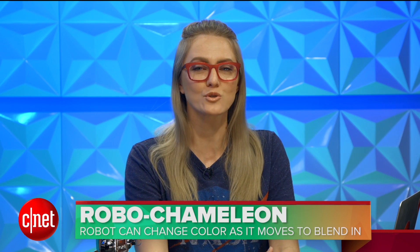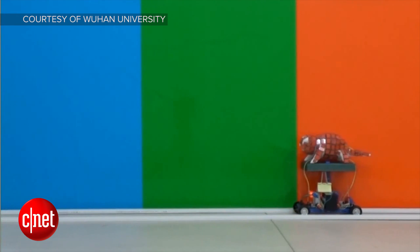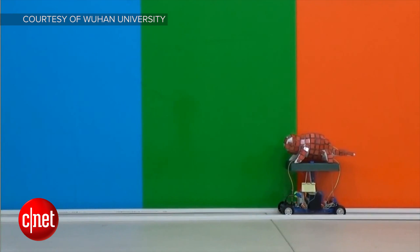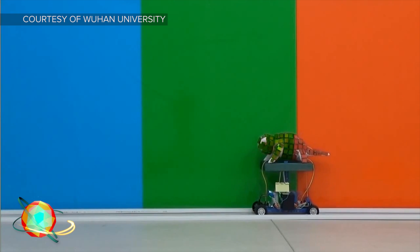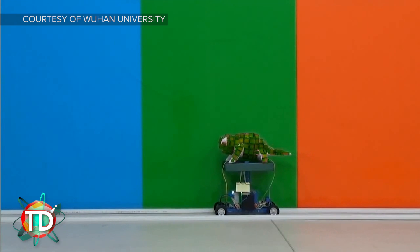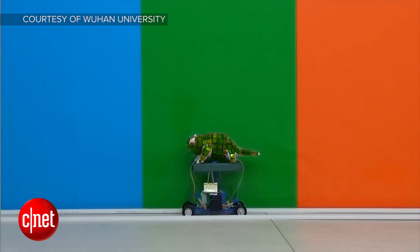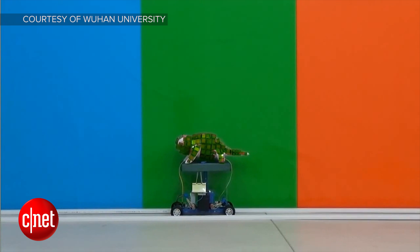There is a team of researchers in China who are showing off some incredible camouflage technology. The Wuhan University team published their work a couple of weeks ago, detailing how this camouflage works. Plasmonic displays cover a 3D printed chameleon model — which is so cute — and the plasmonic displays change color in real time as they cross different color panels.